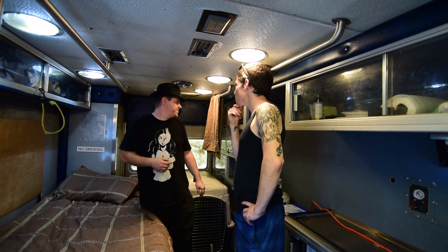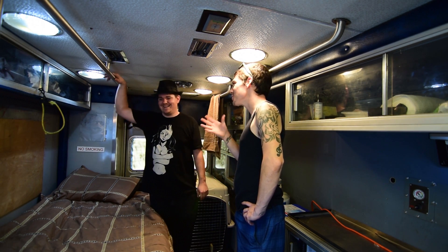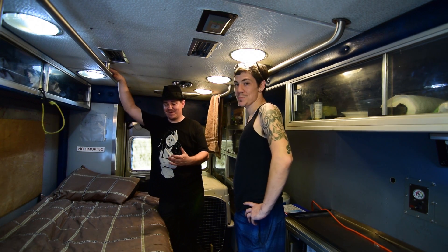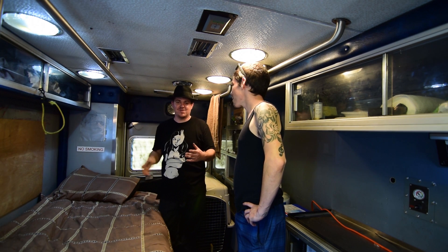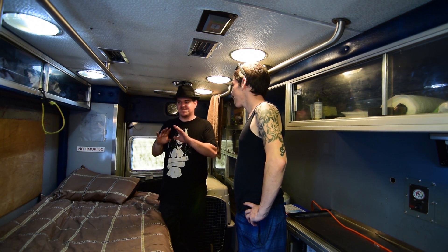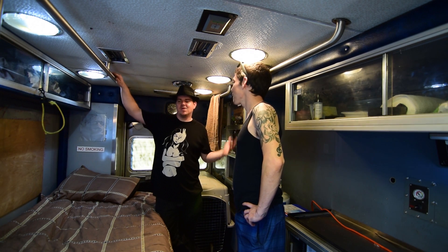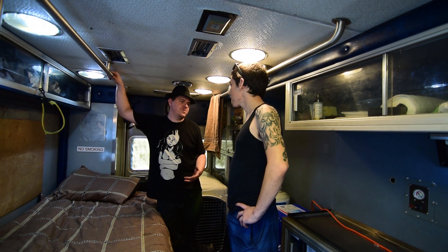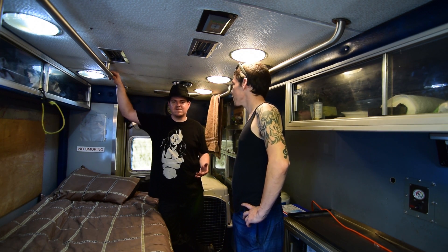Have you ever had any problems with people complaining or cops or anything? An ambulance is pretty unstealthy — you lose a little stealth. Yeah, you stick out quite a bit, and that's also a major downfall. I've thought about different ways to paint it to be a little more stealthy — like all white — or actually just scream about it and put a big old logo on it. I have gotten some complaints, so I've just learned to keep moving and not stay in the same spot every single day, and then they usually don't bother you.